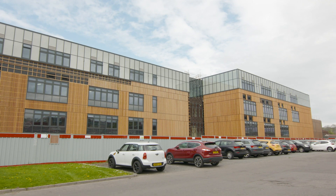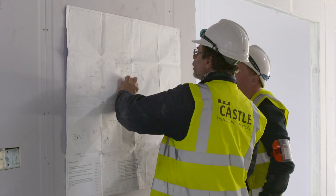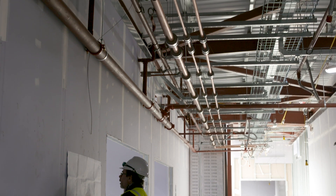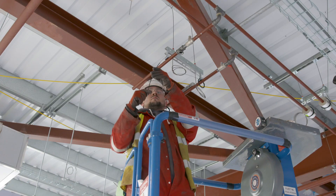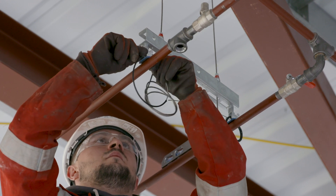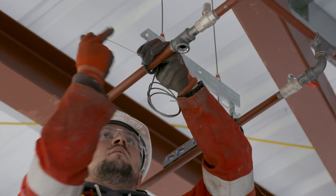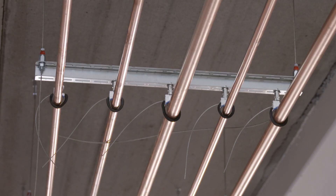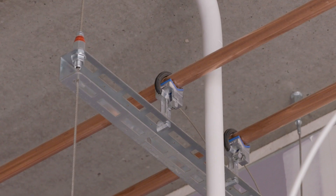Grypple engages with contractors and consultants alike, providing BIM information in the form of data and 3D models, whilst integrating with their processes to ensure the benefits of BIM are fully realised. Moving away from the traditional contractor-supplier relationship, we have developed a partnership where our BIM capabilities feed into the contractor's processes, helping them progress their ever-increasing efficiency in the delivery of projects.